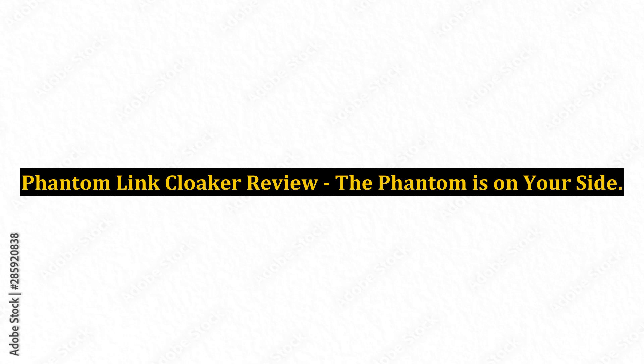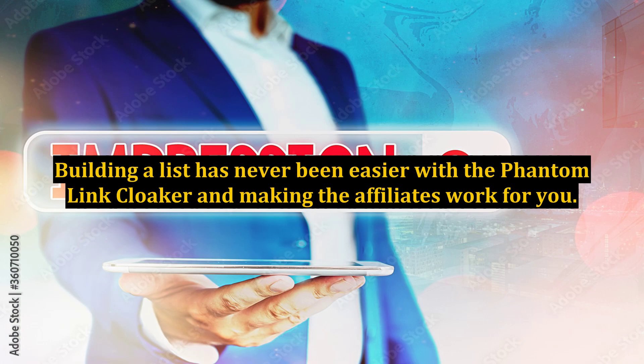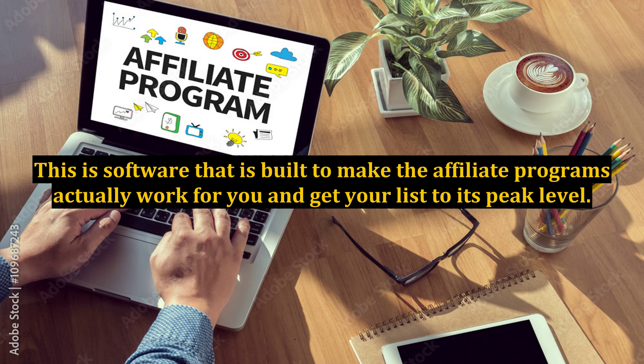Phantom Link Cloaker Review — The Phantom is on your side. One of the biggest problems that people have in making their business a success on the internet is trying to get leads and keep them. Building a list has never been easier with the Phantom Link Cloaker and making the affiliates work for you. This is software built to make affiliate programs actually work for you and get your list to its peak level.